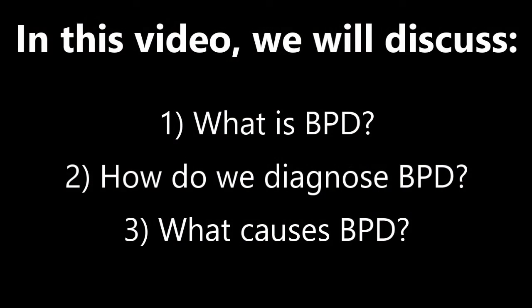Because we're trying not to make these videos too long, we've decided to divide this video into two different parts. Today, we're going to go over: one, what is BPD? Two, how do you diagnose BPD? And three, what causes BPD?